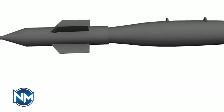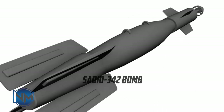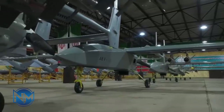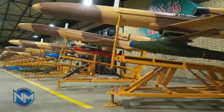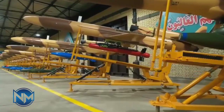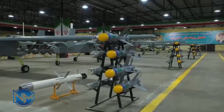The Sadat 342 bomb is the second member of the Sadat family, which was showcased in 2014 during the visit of Iran's supreme leader to the exhibition of the achievements of the Islamic Revolutionary Guard Corps. However, due to the display of the Sadat 345 bomb in the same exhibition, the operational history of the Sadat 342 probably goes back to before the year of its unveiling.